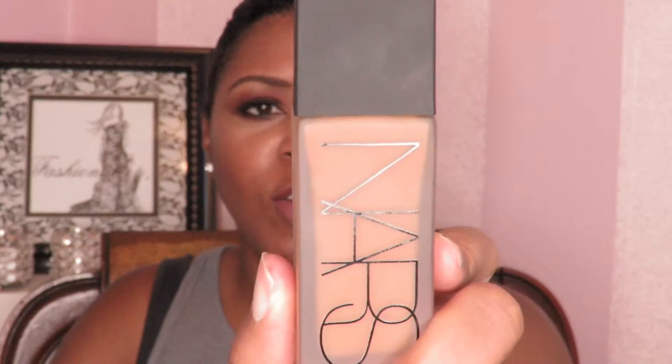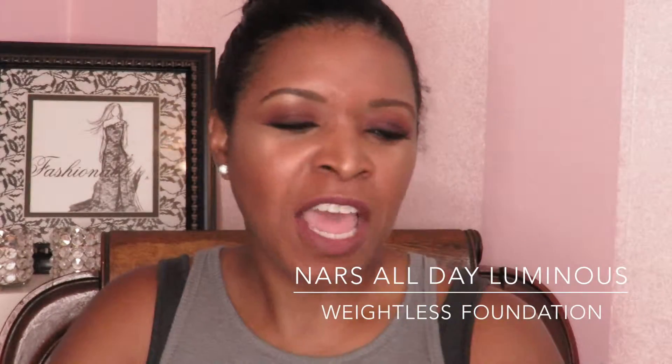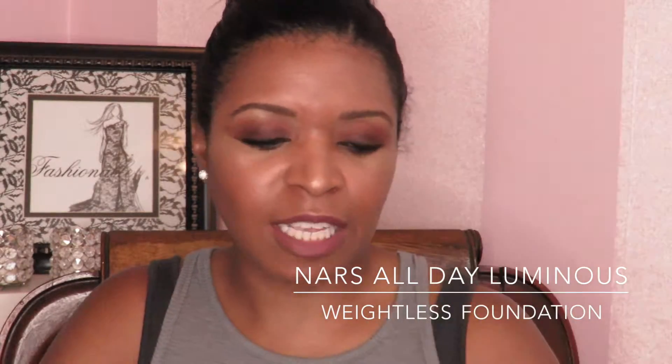Two things I've rediscovered from my collection are my NARS foundation products. This is the NARS All Day Luminous Weightless Foundation in the color Macau — my summer shade. I just forgot how much I loved it. I hadn't pulled it out in a while partly because it says 'luminous' and me in summertime don't always mix, but with that mattifying primer I've definitely been able to pull off this more luminous, dewy foundation.